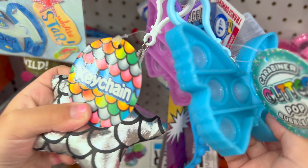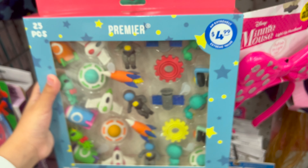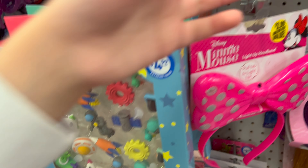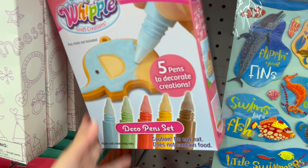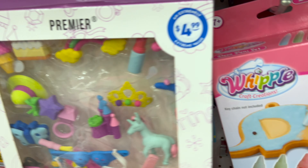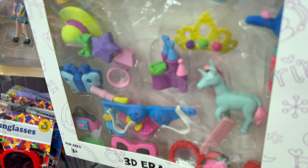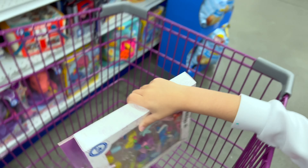Then we have got more keychains. And then we have got this little eraser set, which is really cool too. Then we have got five pens — I think it's like you draw on keychains. And then we have this eraser set. Let's take this and put it in the cart.